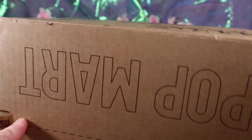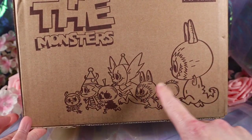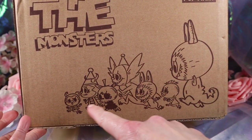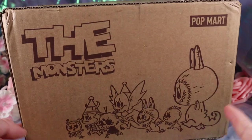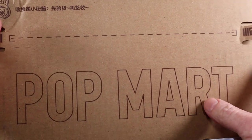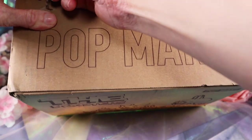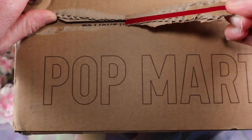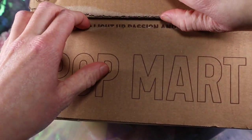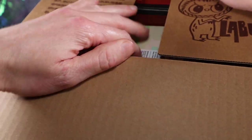The coolest thing about this box — it has Labubu monsters on here and maybe possibly other characters, which is cool. But also they have a giant pull tab — it's like a giant blind box, isn't that cool? And it reveals this little saying right here: 'to light up passion and bring joy.' That's really cute.